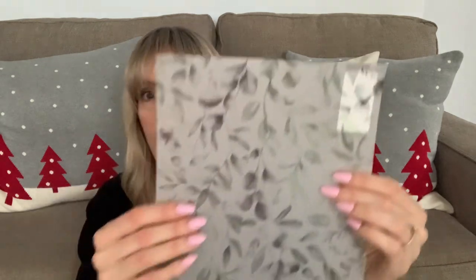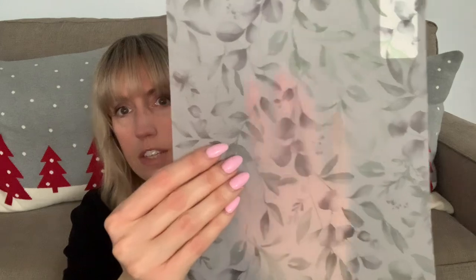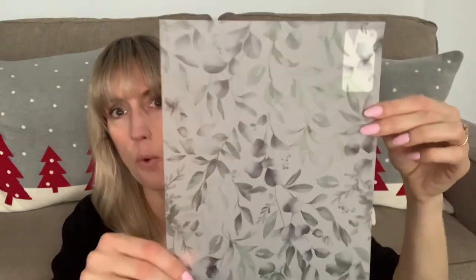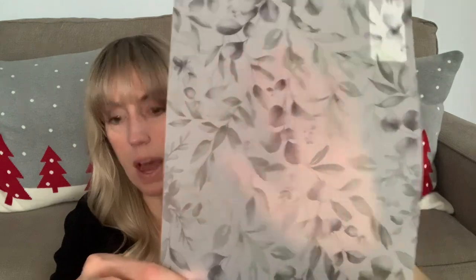I never go to their scrapbook paper aisle, but I checked it out — way better selection than I'd find at Michael's here. Check this one out — it was a dollar, and I love how it's translucent. Look at that — you can see right through it. I love putting that in a glass frame or even making those lanterns.